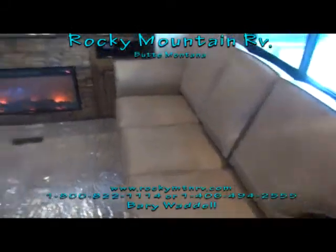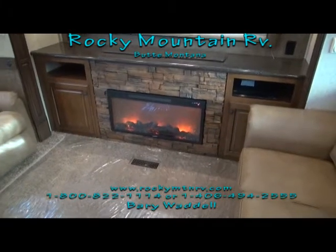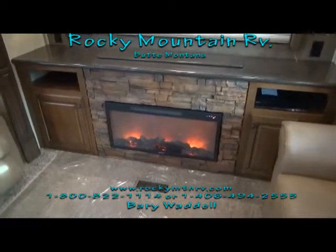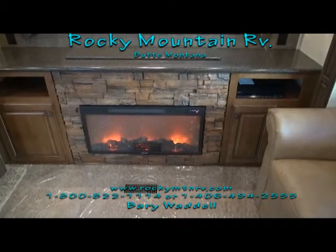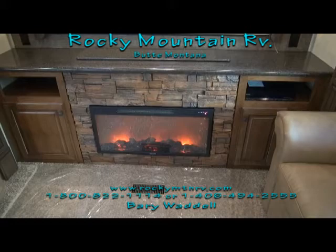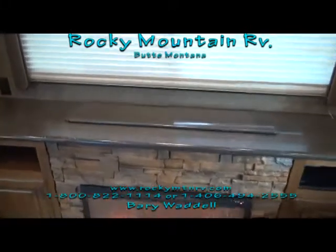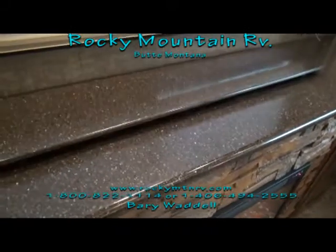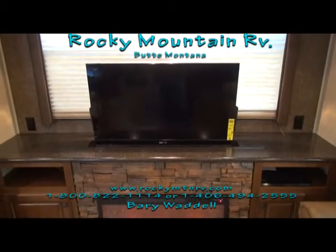Sleeper sofa here, fireplace going. Now today in Butte, December 13th, we woke up to a 9-degree day, and this is all I had running in this unit as far as the heat. It puts out about 12,000 BTU at the highest output, and it is actually comfortable in this unit right now. The TV retracts and it's hidden behind this piece of LG countertop — with a push of a button it comes right out. There you have it. Rocker recliners there.